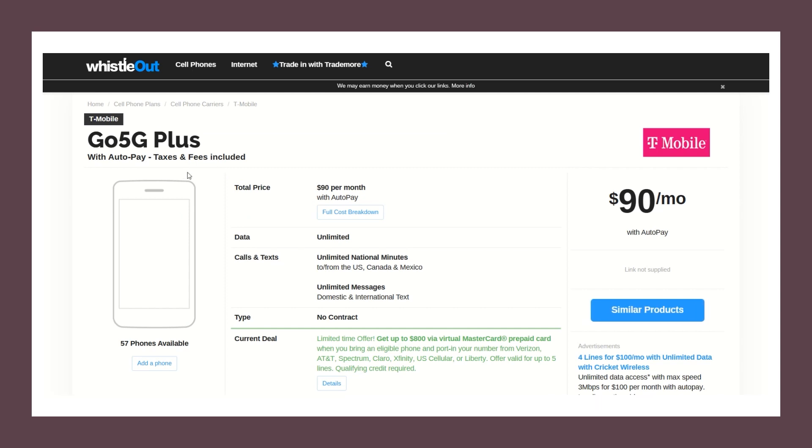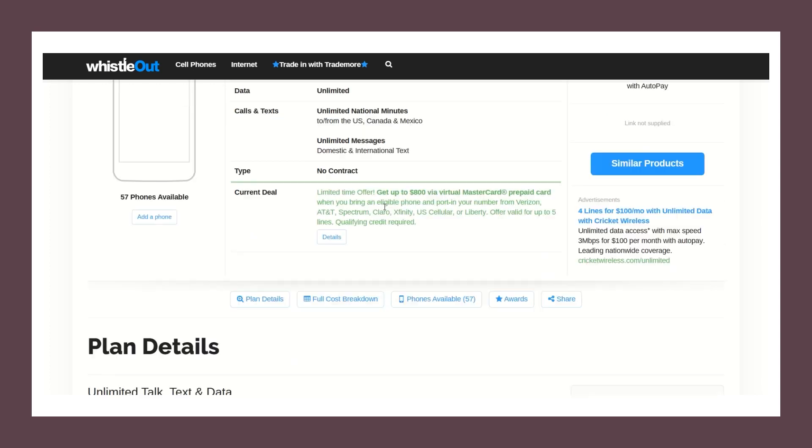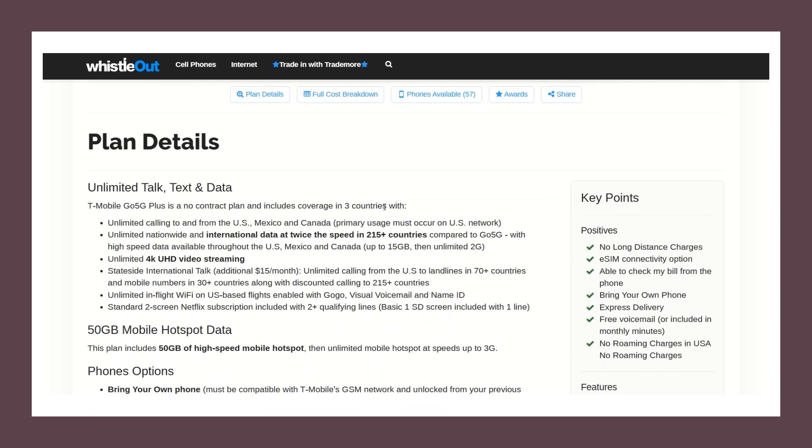The Go 5G Plus plan, taxes and fees included, is ninety dollars per month. It looks great because it has unlimited national minutes to and from Canada, the US and Mexico, plus unlimited messages domestic and international. This seemed like a plan that might work really well for someone living in Belize — until you go down into the detail.